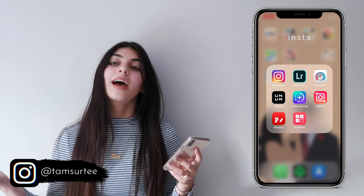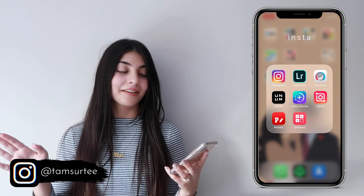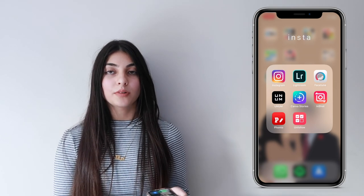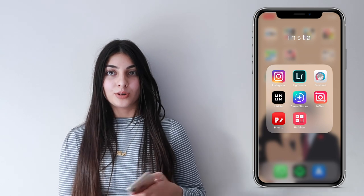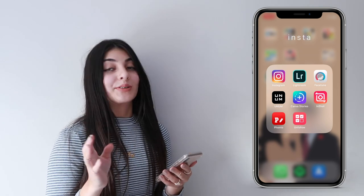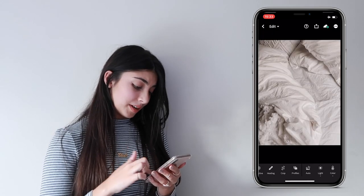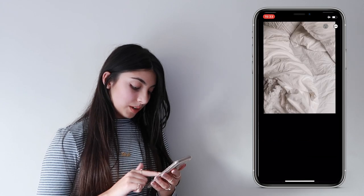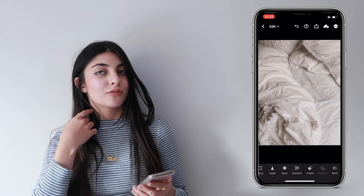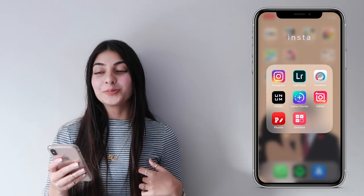I have my Insta folder which is basically my Instagram folder. You can follow me at Times30 — search that anywhere and you'll find me. I also have Lightroom, which I use to edit my photos. I came up with my own preset last year — it took a very long time. I have it called 'Tam IG' and 'Tam IG Lighter,' and for darker photos I apply the lighter filter.